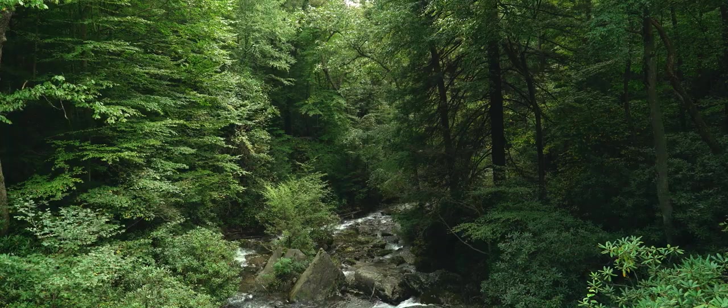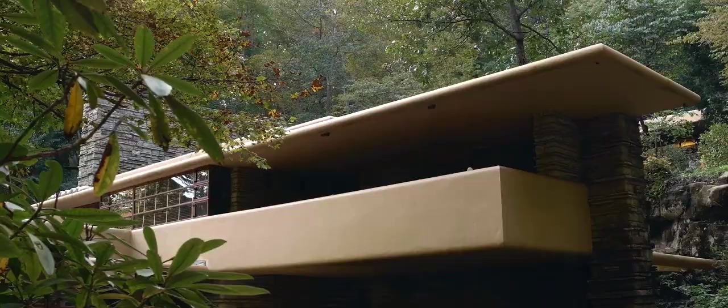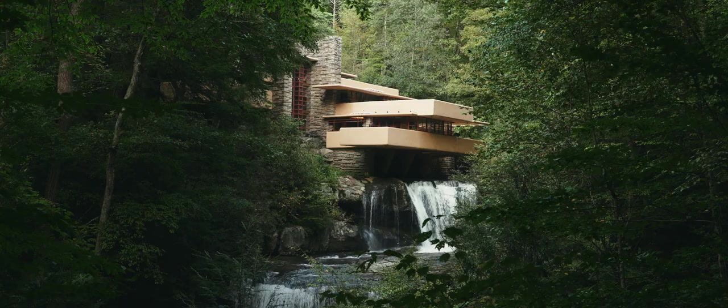I don't care if you're six years old or 90 years old. To a six-year-old, it's that treehouse out of your imagination. To a 90-year-old, it's something so refined aesthetically. We have people that cry after they come here. It really is an inspirational place. Nowhere's like it.